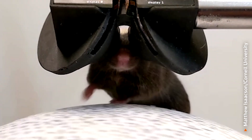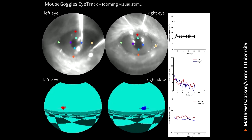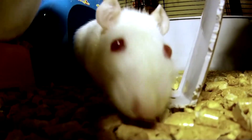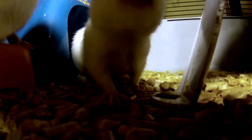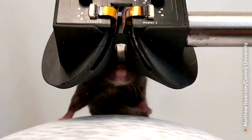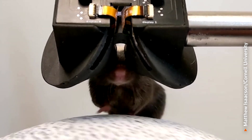Scientists are using tiny VR headsets to explore how mice brains handle memory and navigation. By allowing the mice to navigate obstacles and potential threats while monitoring their brain activity, researchers at New York's Cornell University hope to uncover insights into disorders like Alzheimer's.